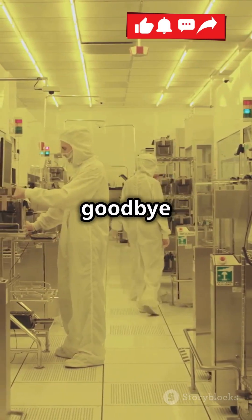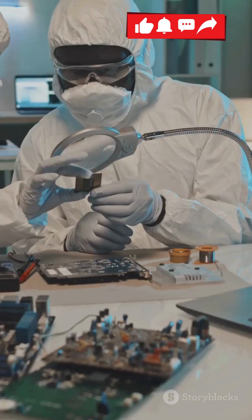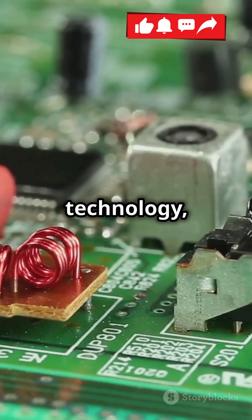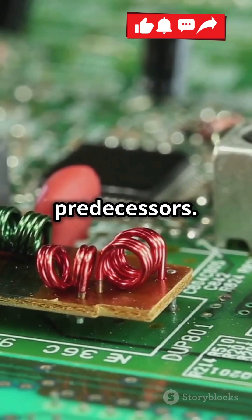Without them, you could say goodbye to precision in cell phones, computers, and even GPS systems. Introduced in the 1920s, crystal oscillators revolutionized technology, offering a more reliable and precise method than their mechanical predecessors.